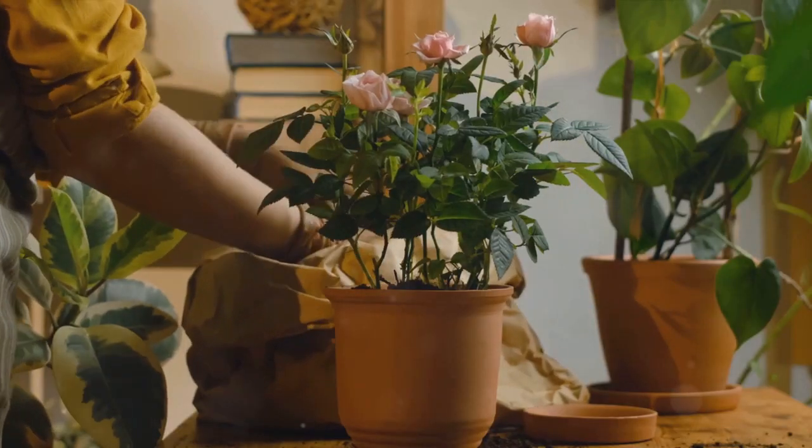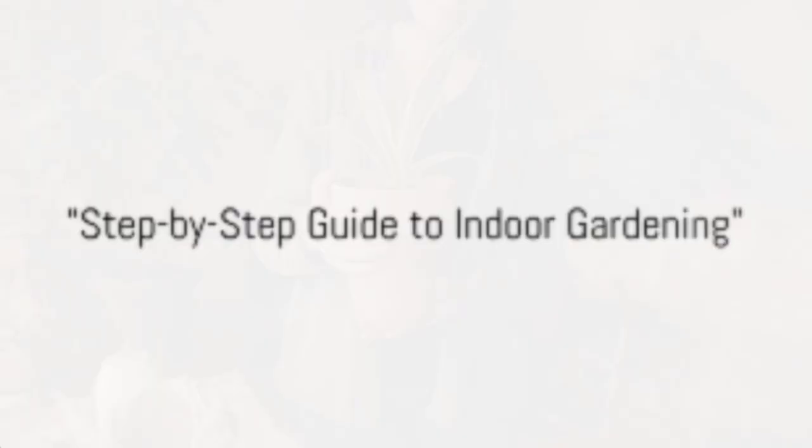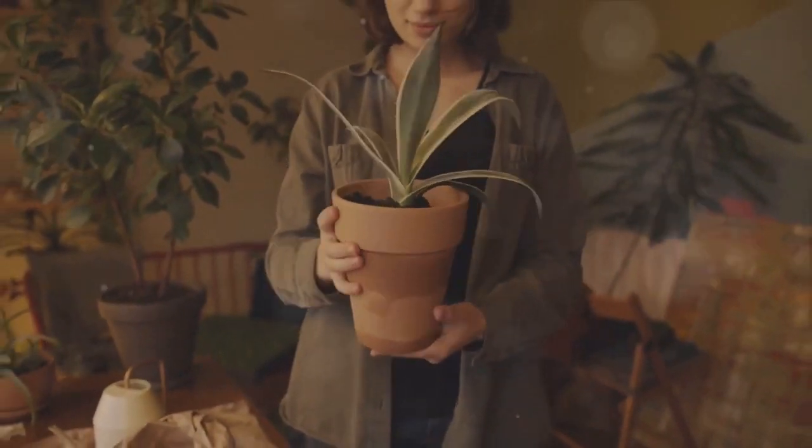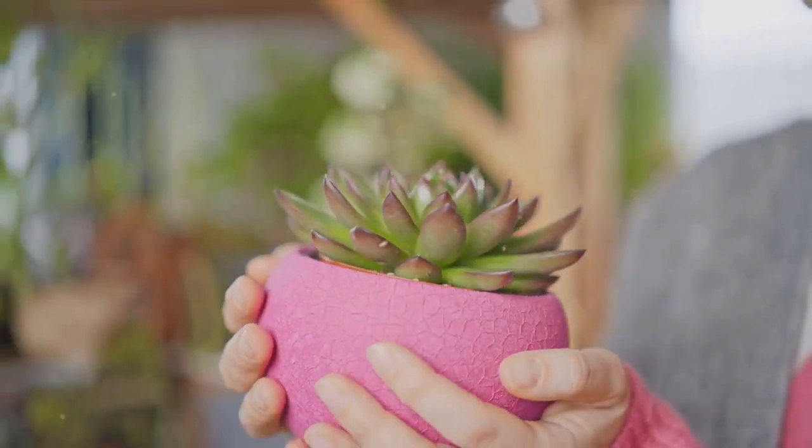Now that we understand the why, let's dive into the how. Starting your indoor garden might seem daunting, but it can be broken down into easy, manageable steps. First off, choosing the right plants that thrive indoors is crucial.